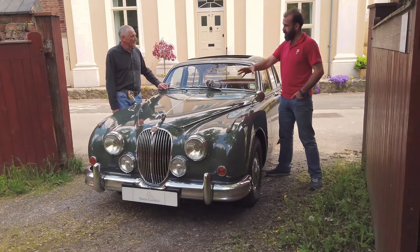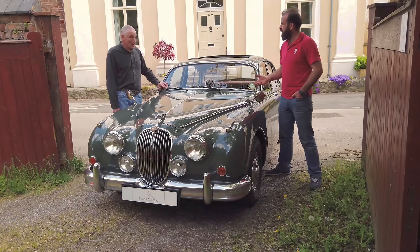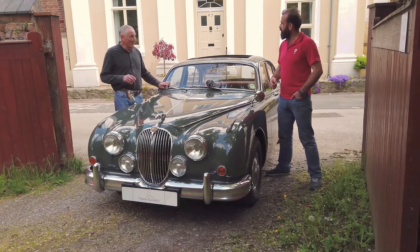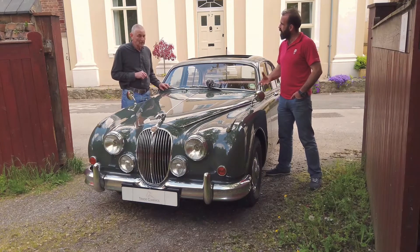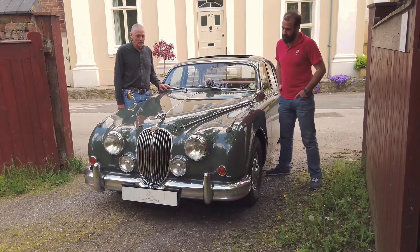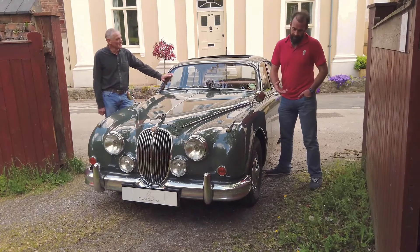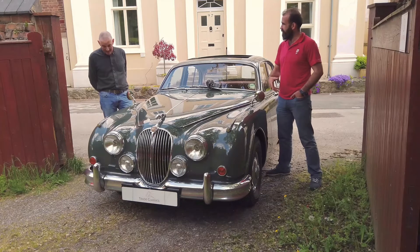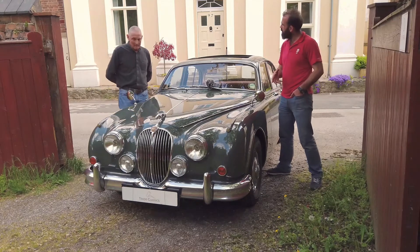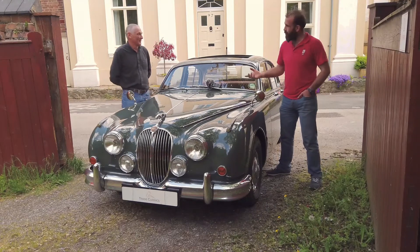Under the engine bay it looks great in there. The leads are quite new on it. I haven't replaced the leads, but I have put the distributor in and it had a new cap and rotor on. They look nice and clean. It's in good order. The wheels are actually amazing — I love the original steel wheels. Even the tyres, they're all matching. I don't know how old they are off the top of my head, but it's in the history.